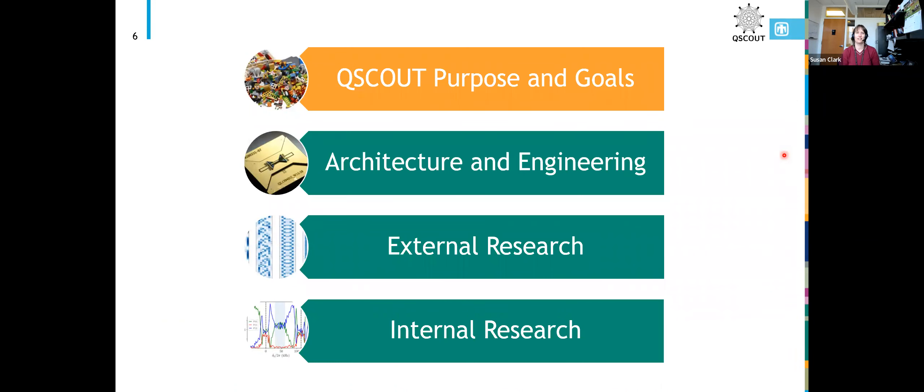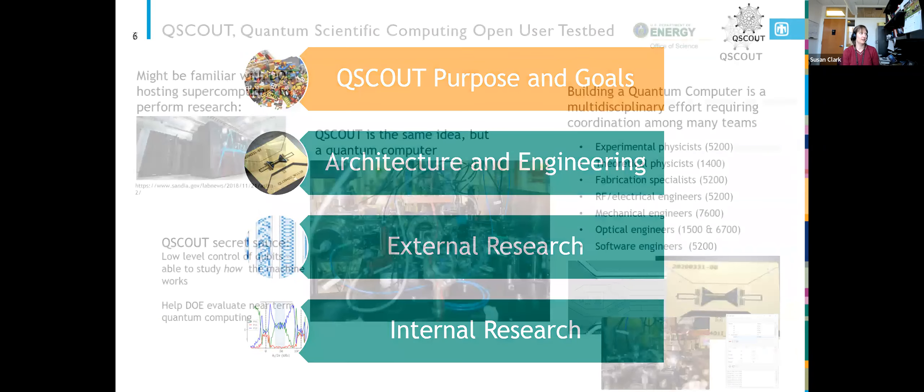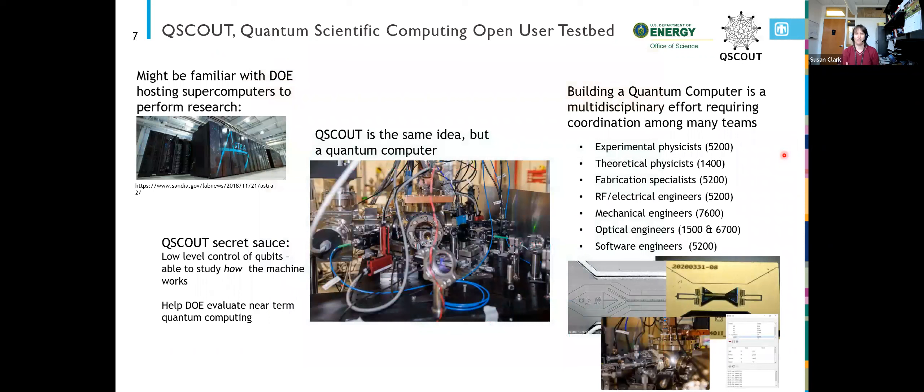Moving on to the project QScout — the Quantum Scientific Computing Open User Testbed — it's funded by the US Department of Energy. You might be familiar with the model where the Department of Energy hosts supercomputers for people to do research. People can submit jobs to run on a DOE-hosted supercomputer and get results back.